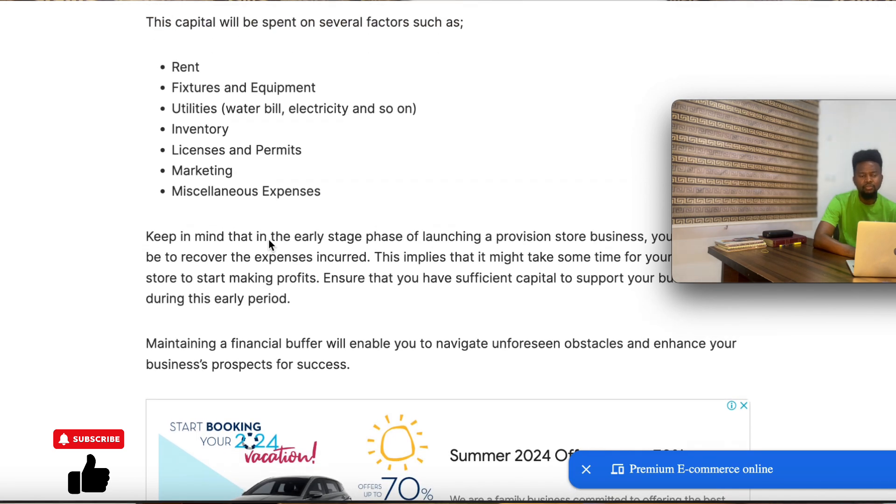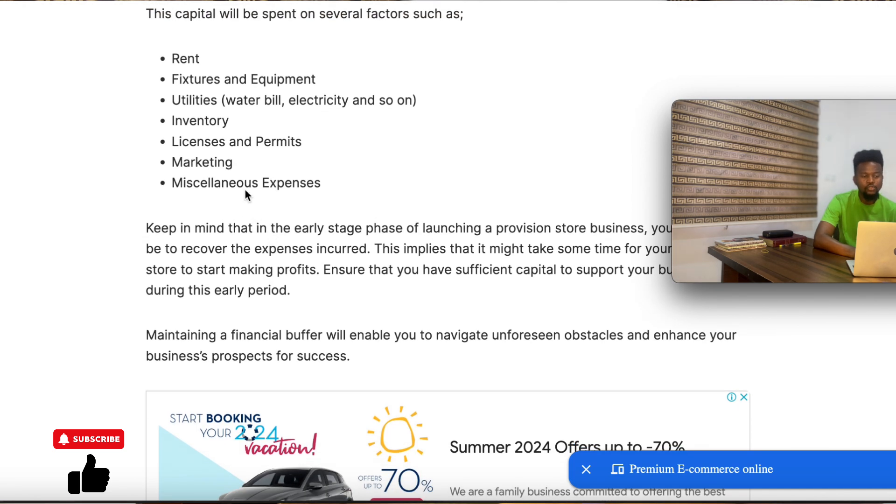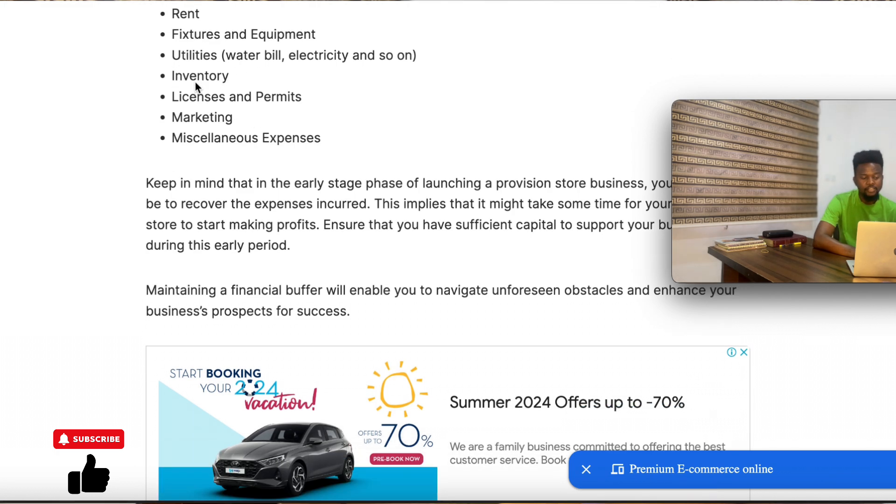Those are mainly the items you're going to be spending your capital on. Inventory is the most important — in fact, 70% to 80% of your capital should be spent on your inventory, while the remaining amount should be shared among the rest of the expenses. You can also source your capital from external sources such as family and friends, banks, crowdfunding, and government grants.